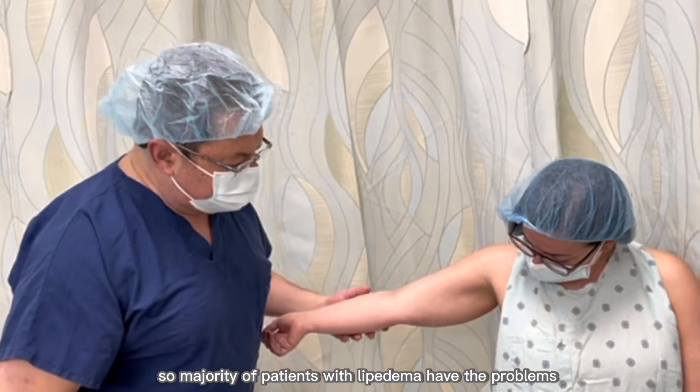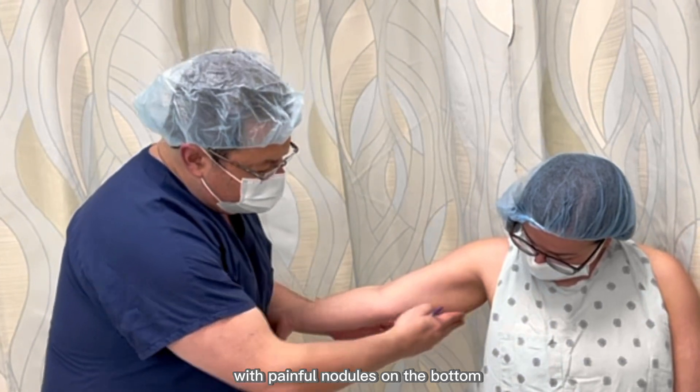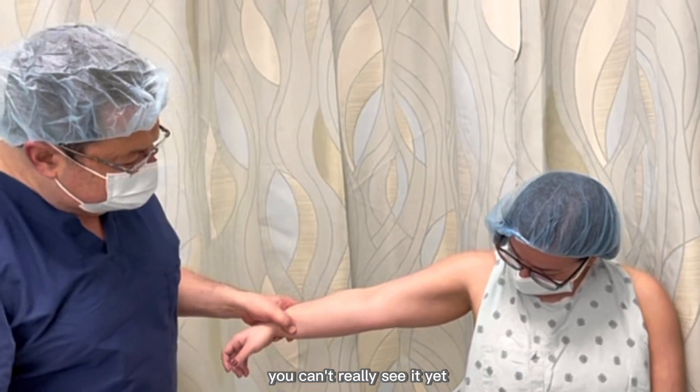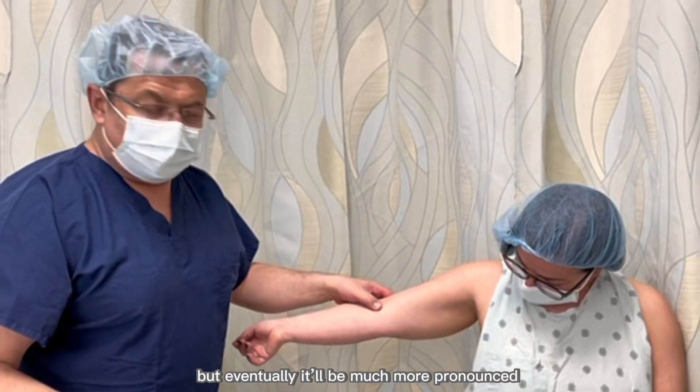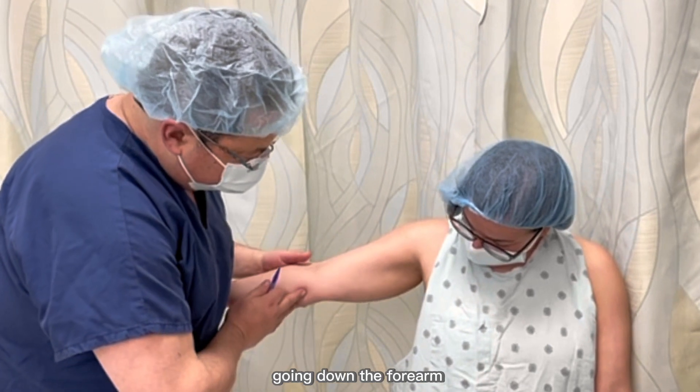The majority of patients with lipedema have problems with painful nodules on the bottom. And sometimes it almost spills out into the forearm. You can't really see it yet, but eventually it'll be much more pronounced.